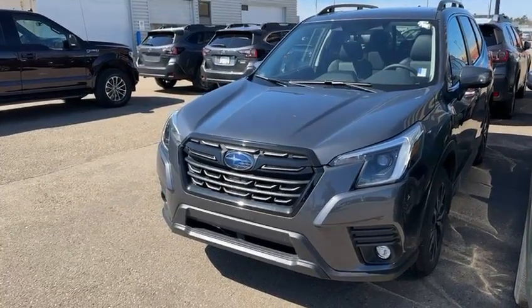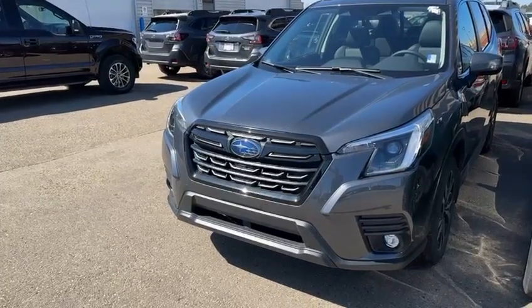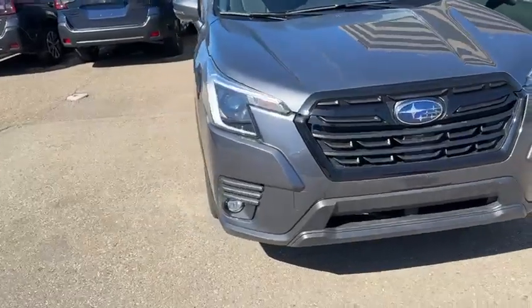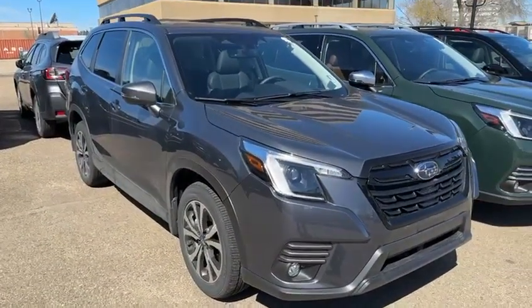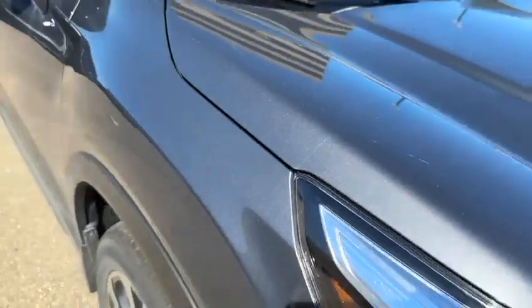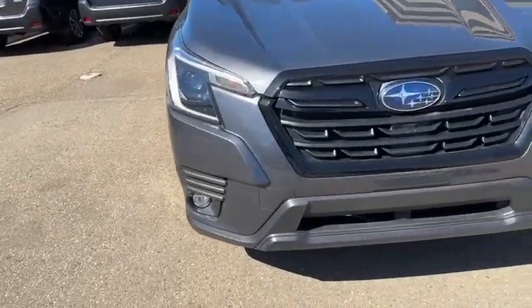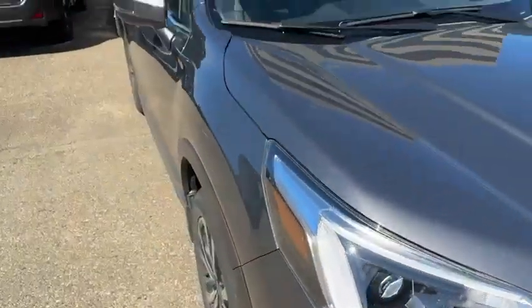Hello Doctor, this is Yosef here with Rally Subaru. I have the 2024 Subaru Forester here in that gray color you were asking about. It's a very nice gray — it has a nice glisten to it. As you can see, it already has the 3M film on 24 inches of the hood, the fender, and the side mirrors. You also have a block heater tucked in over there and fog lights.